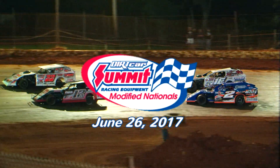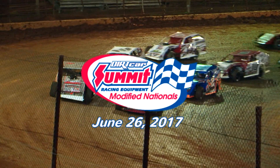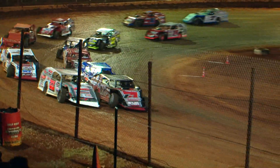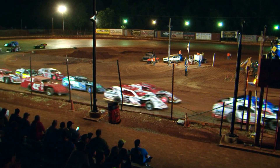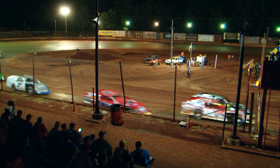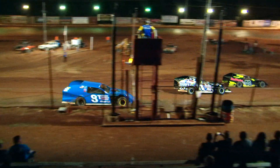We'll try one more time as the Summit Modified race gets underway. We're here again at Clarksville Speedway. Who's going to walk out with the win this time? Josh Harris was your winner last year. Can he pull it off?